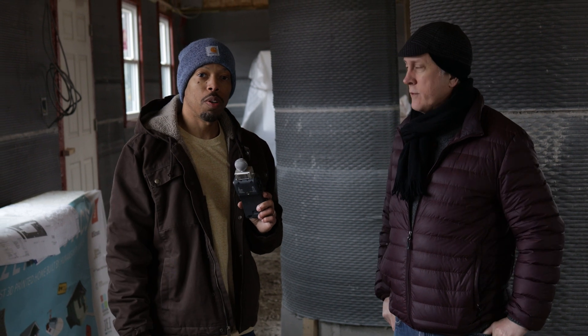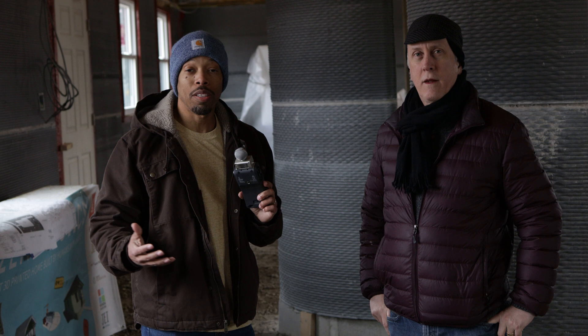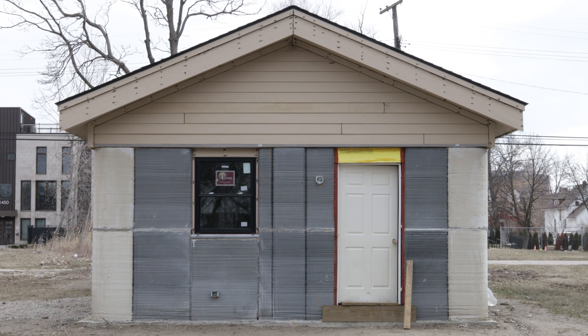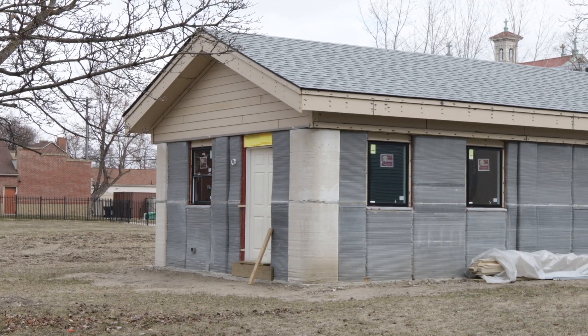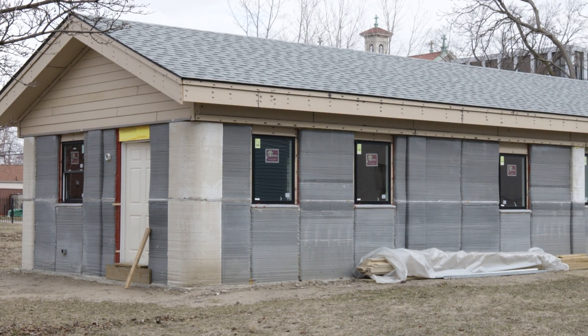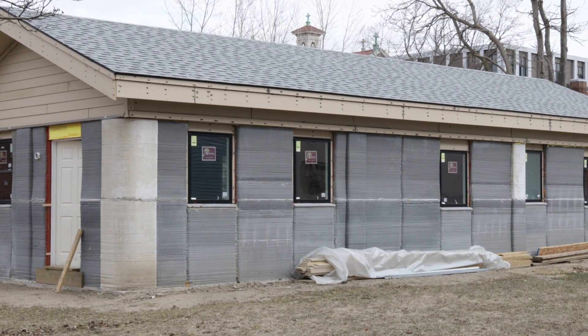Welcome back to Flux City in Real Life, where we highlight amazing founders and companies throughout the city. Today we're with Citizen Robotics, and we're literally standing in the first 3D printed home in the city of Detroit. I'm talking with Tom, who founded Citizen Robotics.